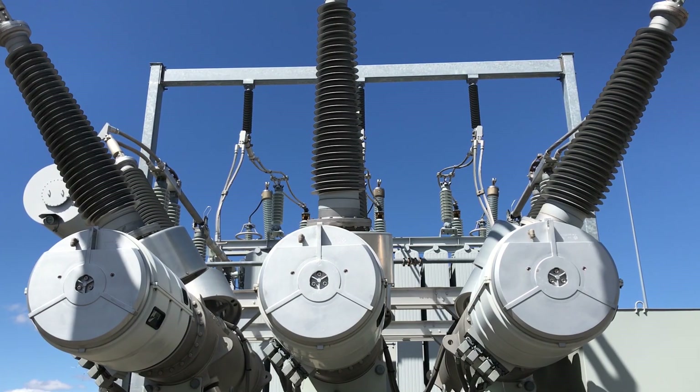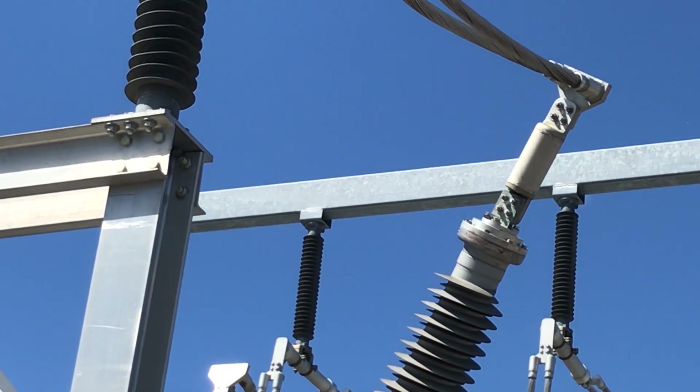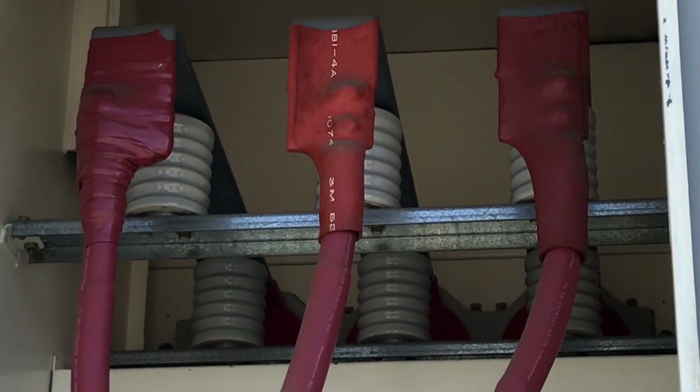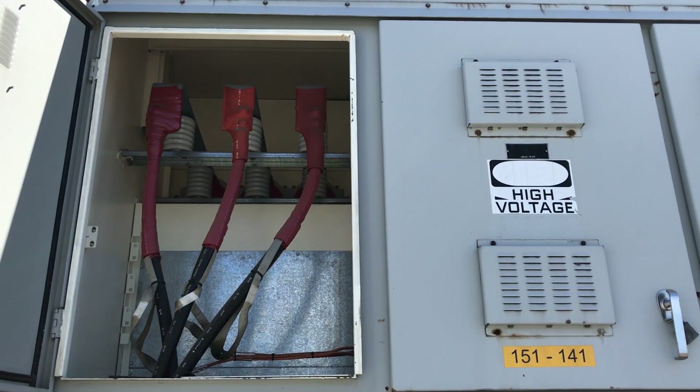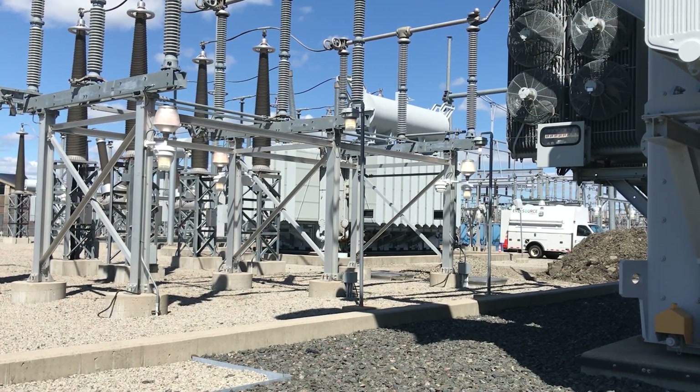The circuit breaker plays the critical role of allowing or stopping the flow of electricity into the substation. These feeder circuits are power lines that leave the substation and serve our customers.